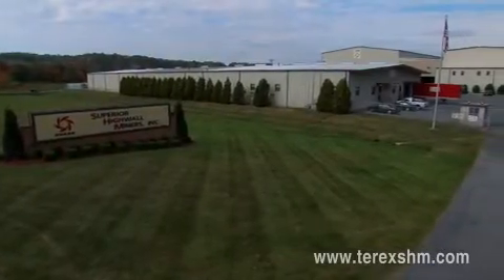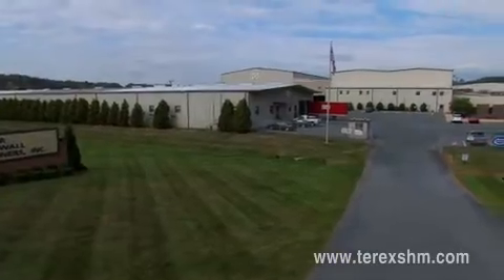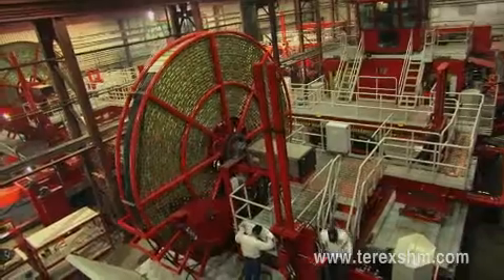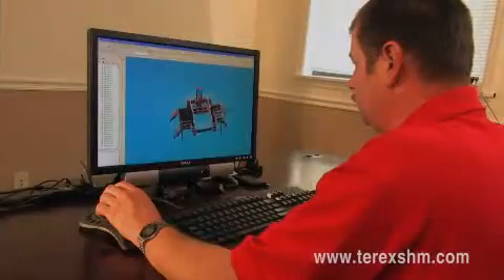Formed in 1994, Terex SHM operates out of a 7.5-hectare facility in Beckley, West Virginia, with more than 100 employees and over 10,000 square meters of modern warehouses, manufacturing shops, training facilities, and offices.